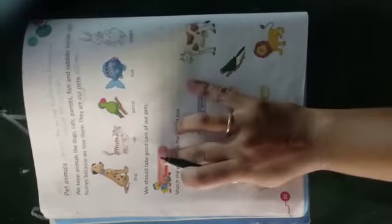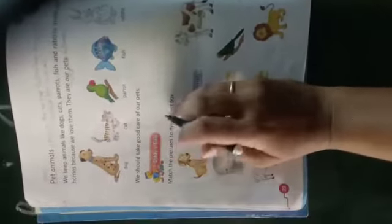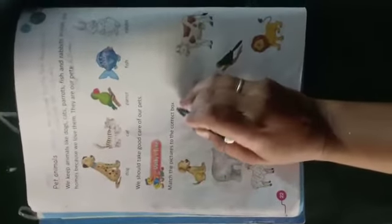हमें इनकी अच्छे से देखभाल करनी चाहिए, क्योंकि यह हमारे पालतू जानवर हैं। Next, match the pictures to the correct box. हमें इसको box में सही से मिलान करना है।